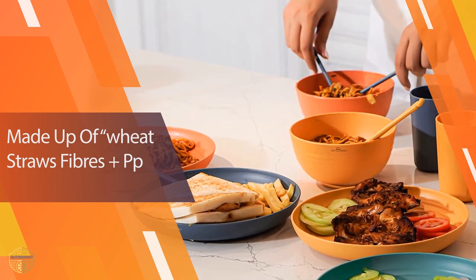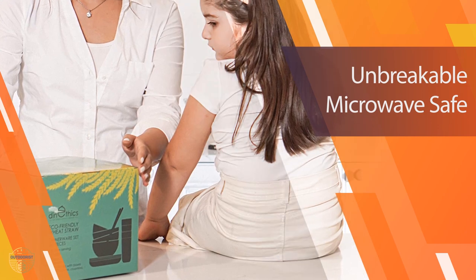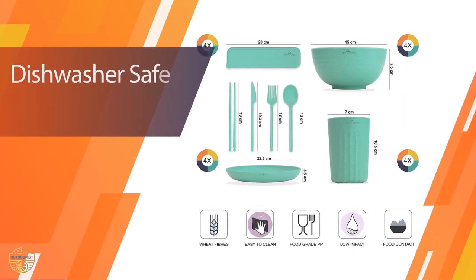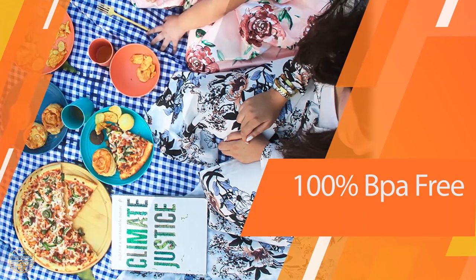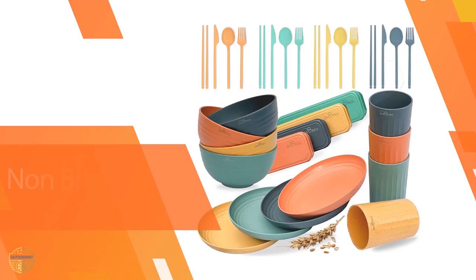We love the design and the functionality of the set. It is easy to use and easy to stack. However, what makes this set stand out from the rest is its high quality and durability. The set is made from durable materials which make it suitable for everyday use. It can be used for a variety of purposes such as serving food, storing food, and even for outdoor activities.